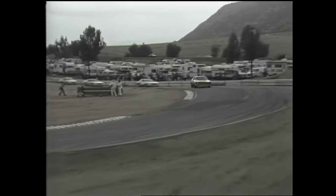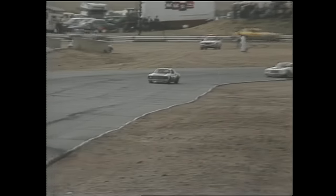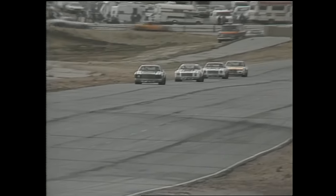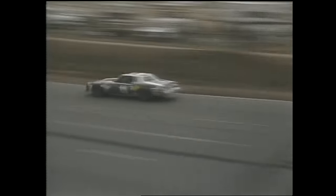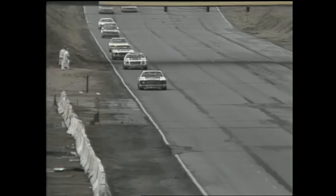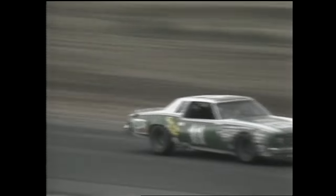Up to turn number eight, another sharp right-hander. Waltrip continues to extend the margin as he makes the sharp left turn and heads for the long back straightaway. Speeds increasing here out of turn number eight, and before they hit the brakes and downshift, they'll be up to 180 miles an hour. They run single file down the back stretch to go into the little dogleg. Waltrip now getting ready to go into turn nine, geared down and heavy on the brakes.